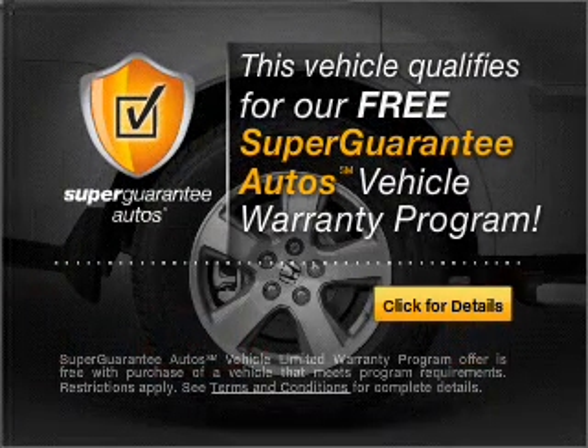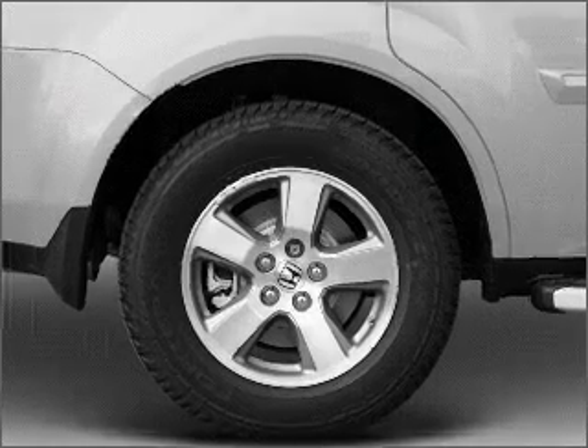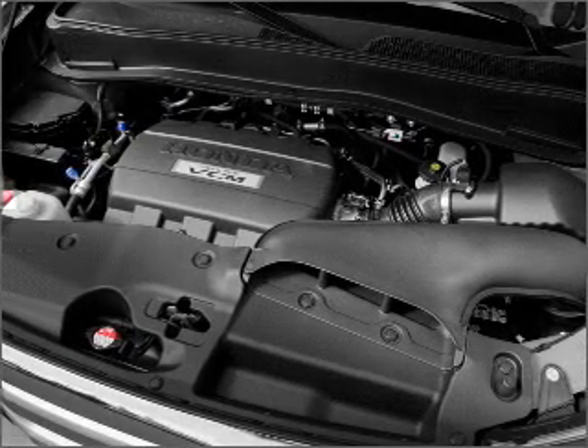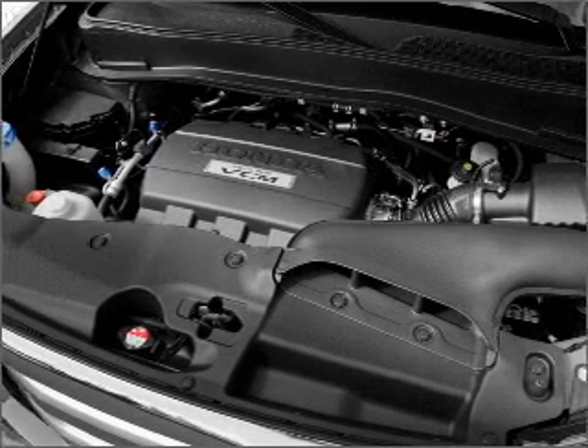Buy a vehicle and get a free warranty from us, only at everycarlisted.com. GPS navigation will guide you to your destination. Stand out from the crowd with premium wheels.